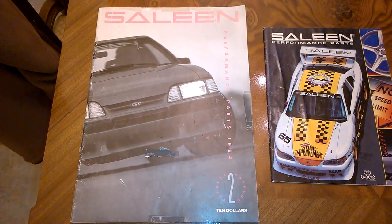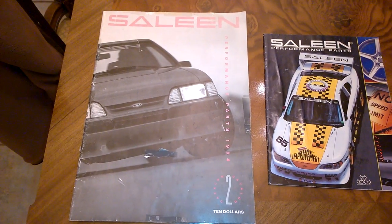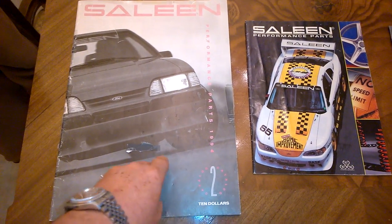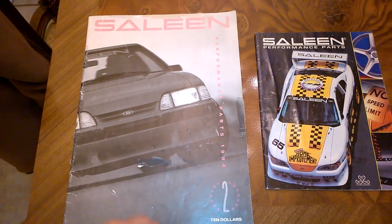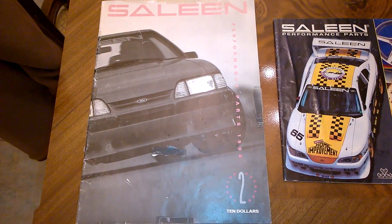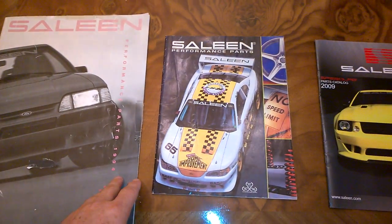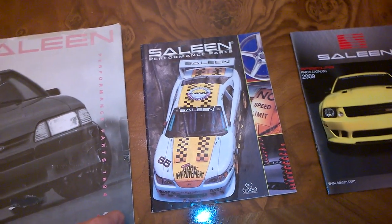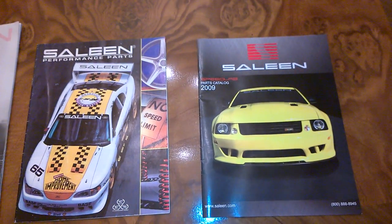Today I'm going to review three of the classic Saleen catalogs. The first one we'll take a look at is catalog number two, which is actually from 1994. It covers a lot of great Fox Body Saleen items that are no longer available. The second one we'll review is the Saleen catalog from 1998, and the third is the Saleen catalog from 2009.